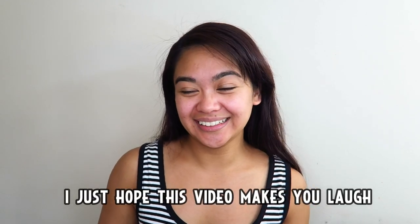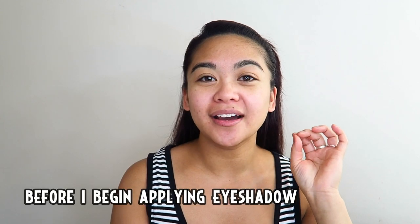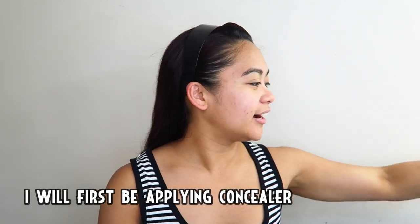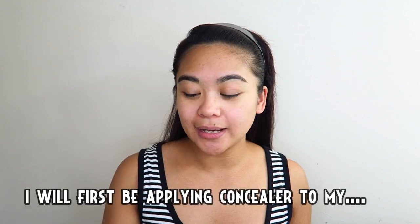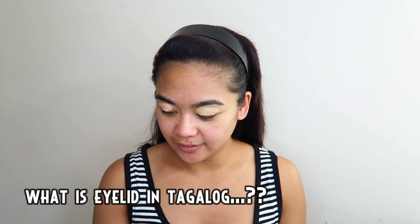Sana matawad na lang kayo ha. Bago ako mag-uumpisa na mag-aplikado ng eyeshadow, mag-aplikado muna ako ng concealer. Ang gagamitin ko ay yung usual na ginagamit ko — ang Maybelline Age Rewind. Mag-a-apply muna ako ng concealer sa aking eyelids — Tagalog? Takip mata. Takip is lid, mata is eyes — so takip mata.